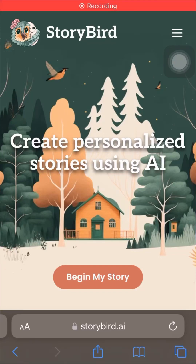Hi guys, I'm Taylor. Welcome back to AI Wonderland. I am extremely excited to review Storybird today. This is probably my favorite AI tool yet.